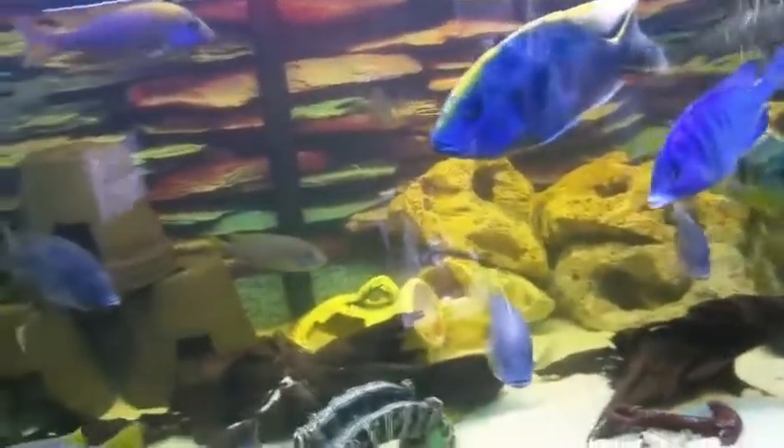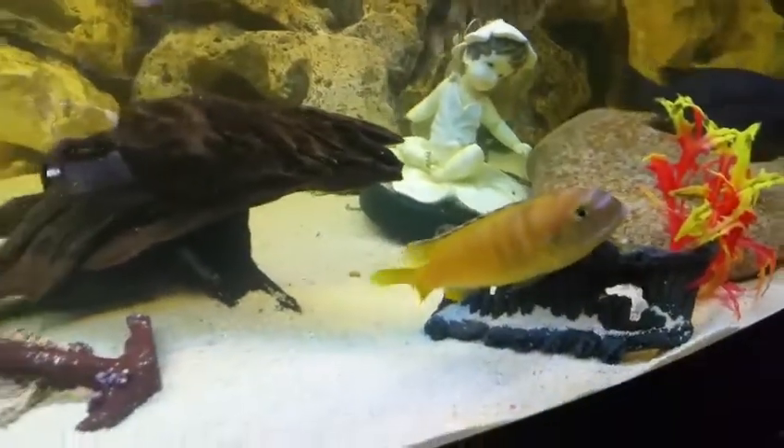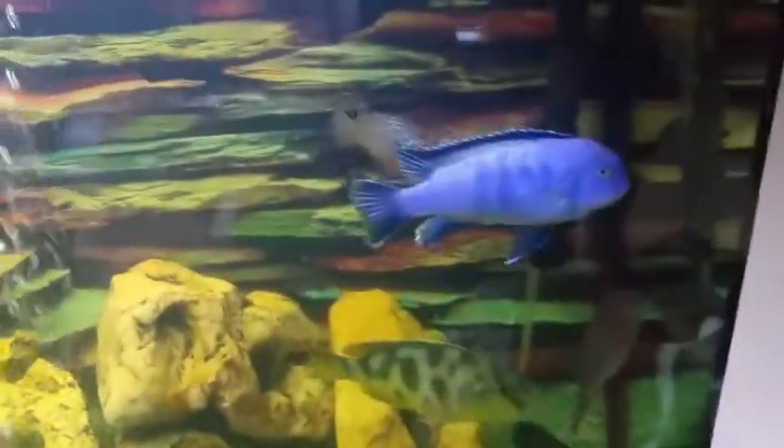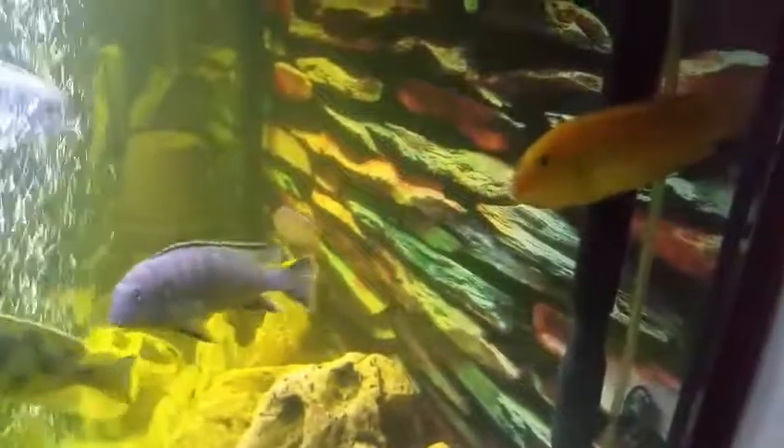The last batch of fry off my yellow lab mated with this guy — he likes to hide a lot, but he's over here. So we should get some interesting ones off them. And my yellow lab is holding eggs again.